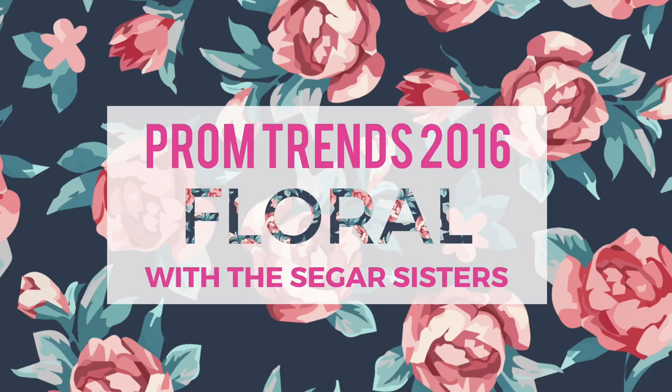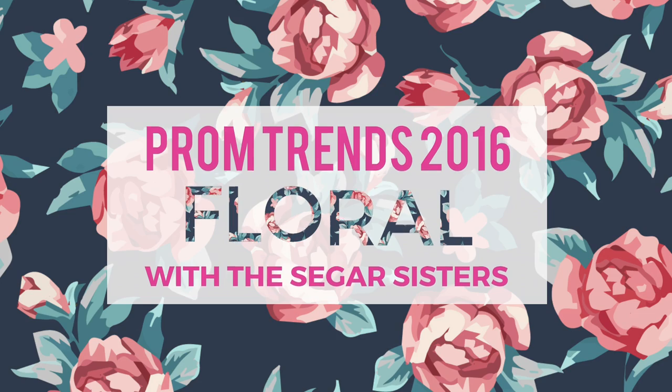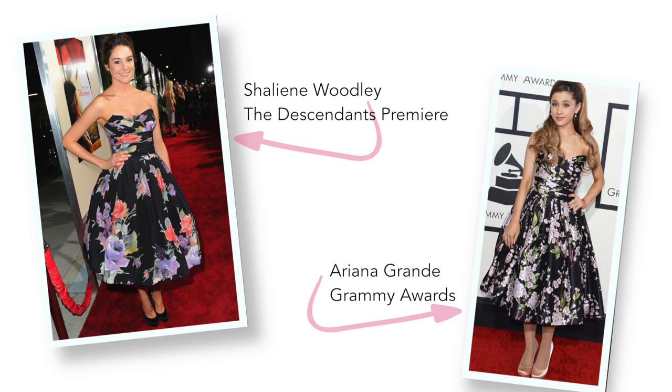Today we're focusing on floral prints. Floral prints are a must this year and can be seen on any celebrity from Shailene Woodley to Ariana Grande. And this popular ready-to-wear trend is making a bold appearance in prom.